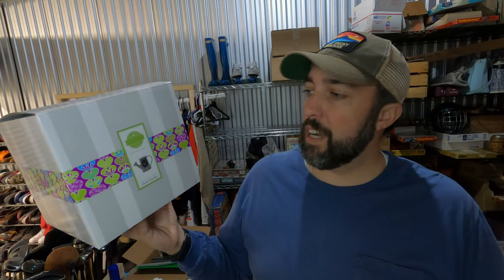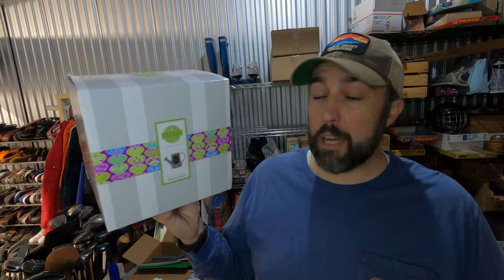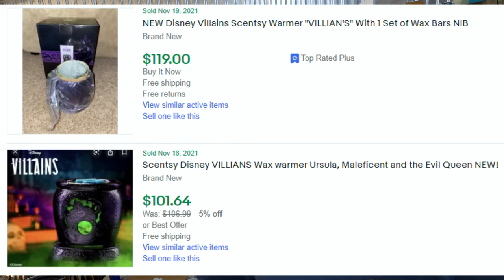This brand, Scentsy, is something you need to be on the lookout for. They make these wax warmers, and a lot of people collect them. When they're discontinued or they're not making a certain line anymore, they become more and more valuable. I've actually sold a Disney one for over $100. This one is like a metal watering can called Rustic Garden. I paid $3 for it at Goodwill, and it sold for $30.